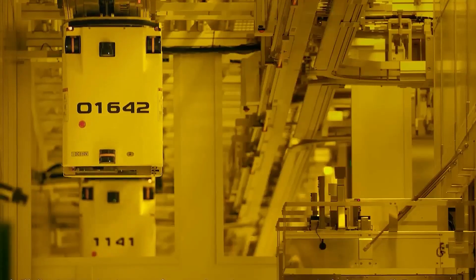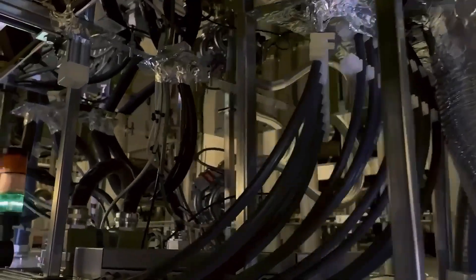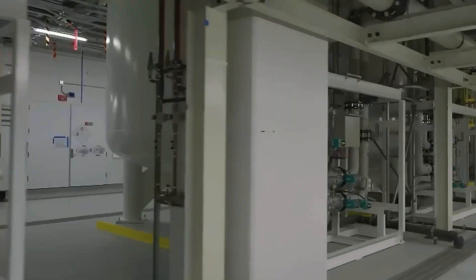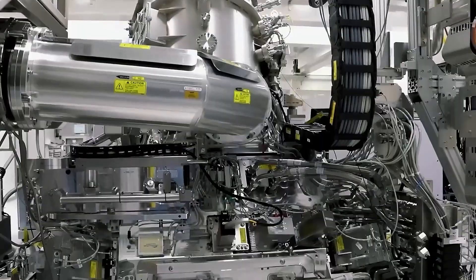Power reliability is ensured through diesel generators, flywheel UPS systems, and dual-grid connections. Massive volumes of ultra-pure water, filtered to sub-nanometer levels, are used to clean wafers. This fab represents the future of precision manufacturing in Arizona's desert.